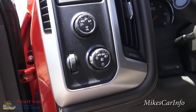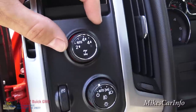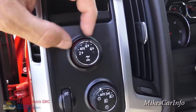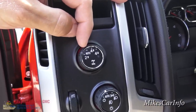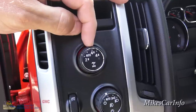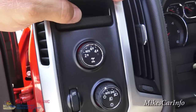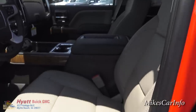Here are your four-wheel-drive controls — it's as simple as turning a knob. Right now it's in two-wheel drive high. You can put it in automatic to where it'll cycle into four-wheel drive when needed, you can put it in four-wheel drive high indicated with the arrow going up, and four-wheel drive low indicated with the arrow going down.